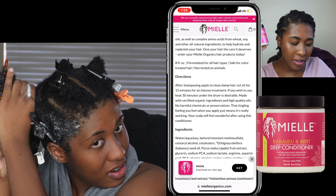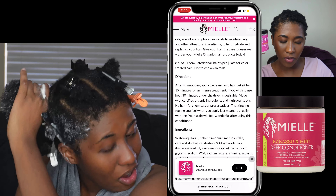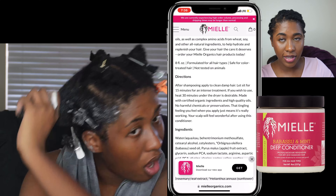Oh, I feel the tingle. I might like this. I feel like my pores are tingling. It's formulated for all hair types, safe for color treated hair, not tested on animals. Oh, that's nice.